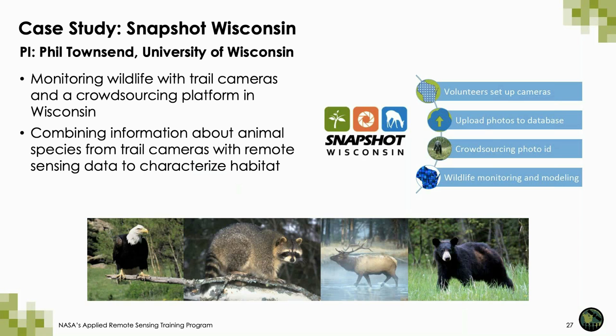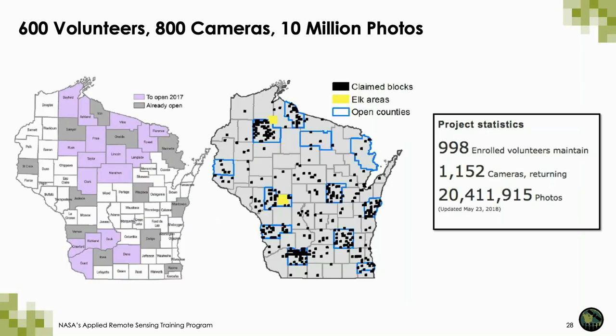In this next project, led by Dr. Phil Townsend at the University of Wisconsin, it involves monitoring wildlife across the state of Wisconsin using trail cameras. A crowdsourcing platform is used to identify the wildlife species, and that information is combined with satellite remote sensing data to characterize the habitat of key species in the state. The trail cameras have been located throughout the entire state and have been wildly popular. The numbers at the top reflect the numbers of volunteers, cameras, and photos in 2017, and the numbers in the box on the right reflect the numbers in spring 2018, showing how this project continues to grow.